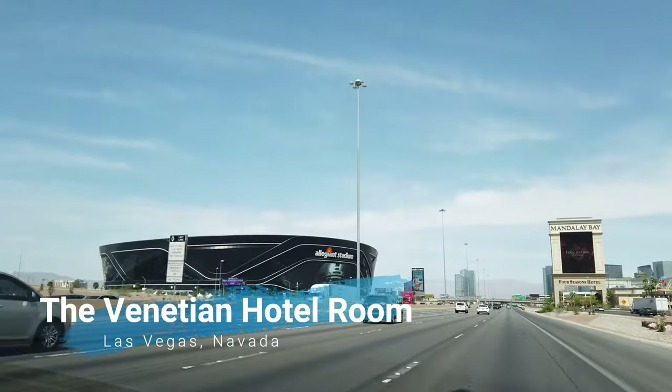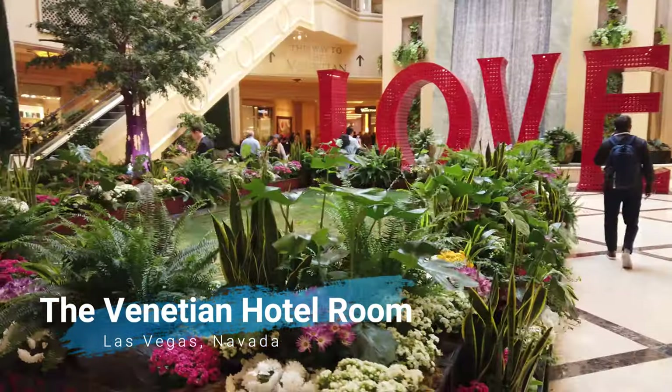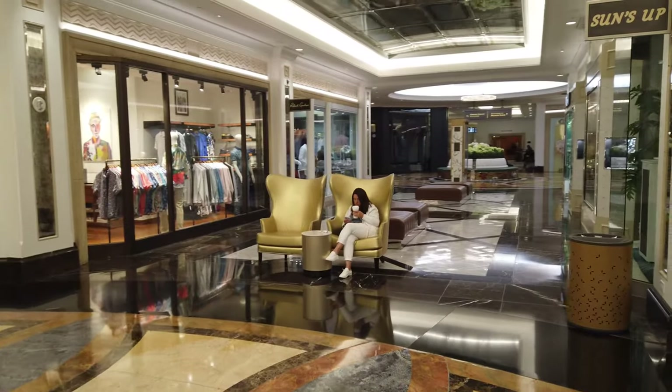Hi and welcome back to the channel. We're in beautiful Las Vegas and today we're going to be touring a hotel room at the Venetian Hotel. The Venetian Hotel is the second largest hotel in the world and this hotel is absolutely massive.